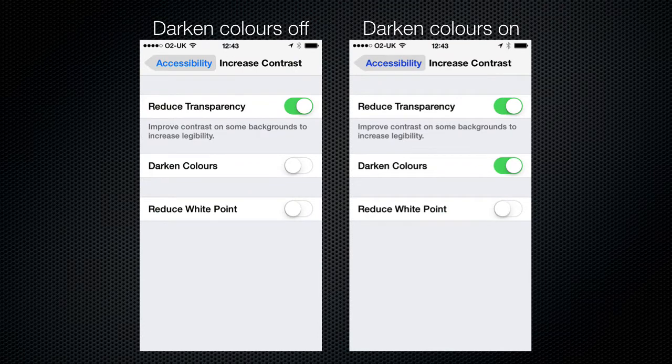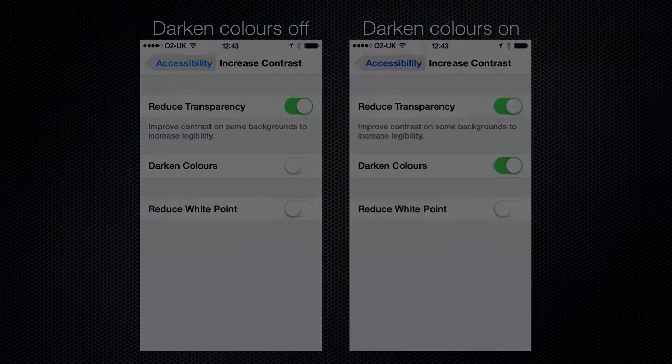The next feature is darken colours and reduce white point. Darken colours makes colour text items appear darker — for example, the blue on accessibility has been made darker. The white point reduces the brightness of the white areas of the screen to help reduce glare. This hasn't been demonstrated here because it doesn't make any difference when doing a screen capture.